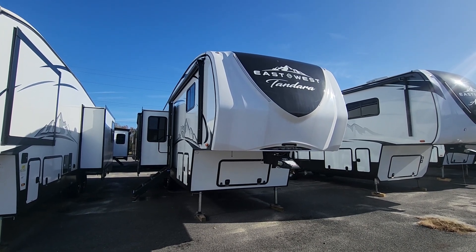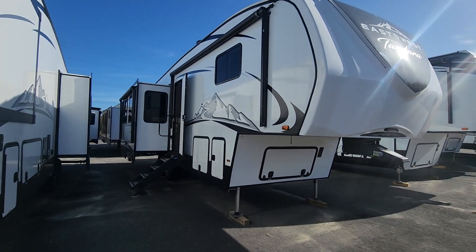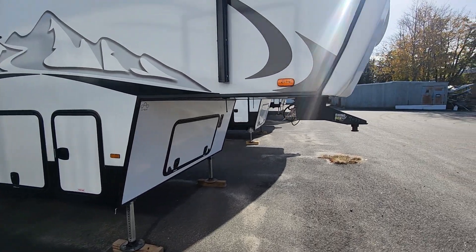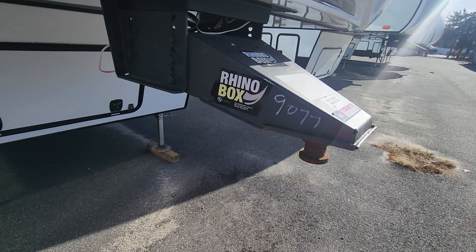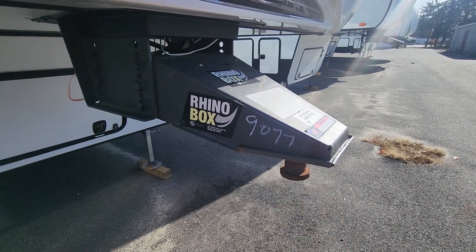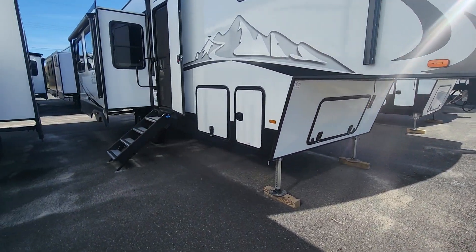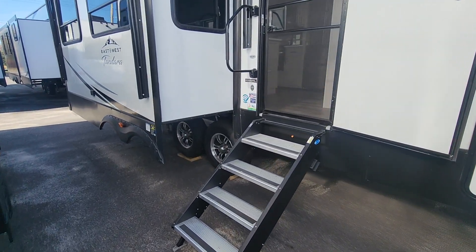Here's a fifth wheel by East West manufacturer. With a fifth wheel, you're going to need a high capacity tow vehicle with a different style hitch. The reason it's called a fifth wheel is because it has a cylinder that slides into the back of a pickup truck bed with an adapter piece, versus a regular travel trailer that just has a hitch. This makes it easier to maneuver, especially given how big these units are.